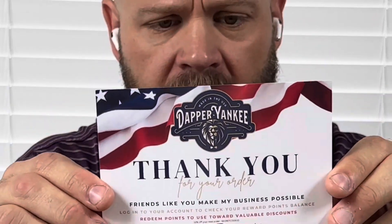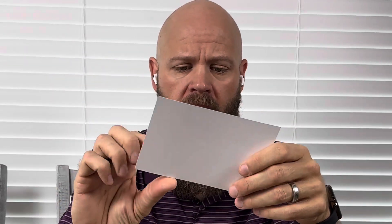In the box, you're going to find a card that's going to say thank you, and this one says: for your order, friends like you make my business possible. This is from Christian at Dapper Yankee. You can find them on Facebook, on Instagram, and you can go to their website, DapperYankee.com. You can also redeem points when you have purchases toward more product.